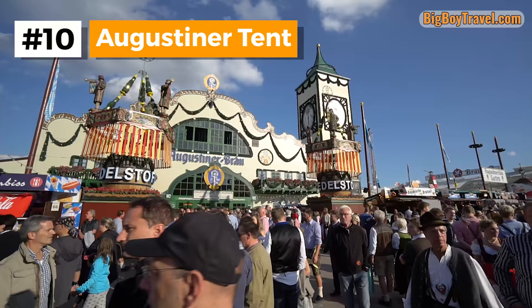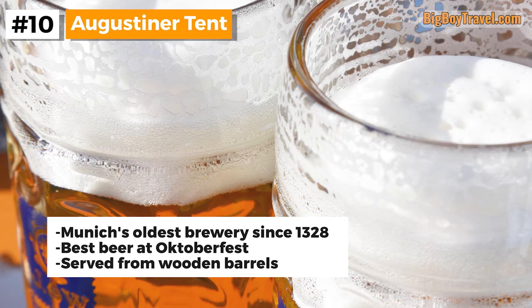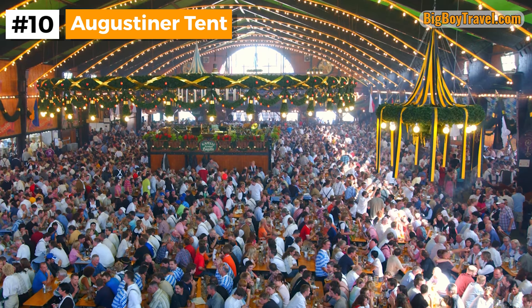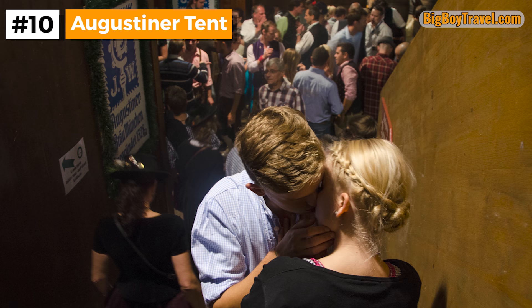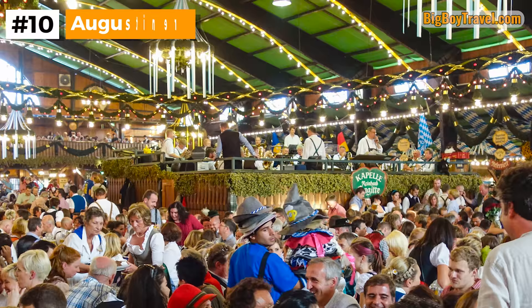As one of the favorite tents of locals from Munich, the Augustiner is considered to have the best beer at Oktoberfest. The Augustiner brewery is a thing of pride in Munich as it was founded in 1328 by local monks. We especially love their light beer known in German as Helles. The beer inside the Augustiner tent tastes extra fresh as it's one of the only places that still serves out of wooden barrels. In addition to having the best beer at Oktoberfest, the Augustiner also has a very gorgeous interior. With dim lighting and a green bolted ceiling, the atmosphere can become very romantic inside the Augustiner tent.